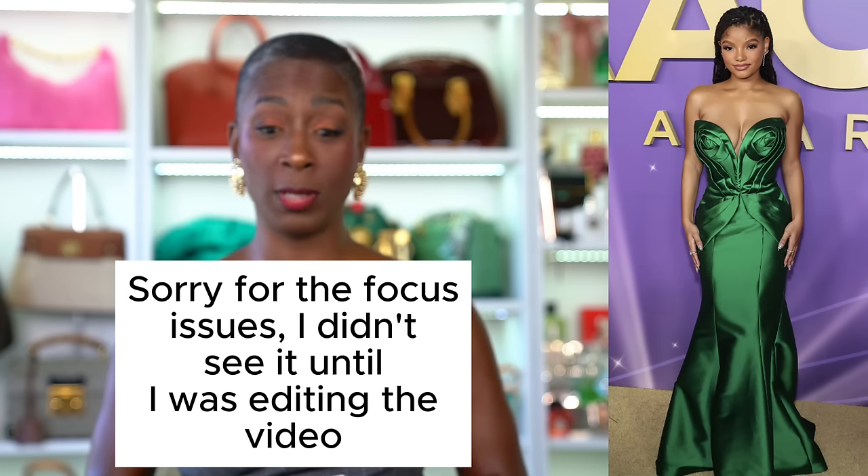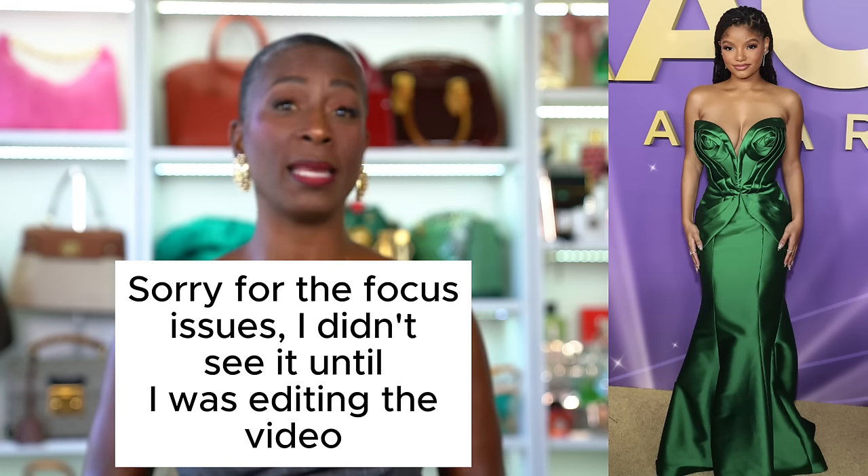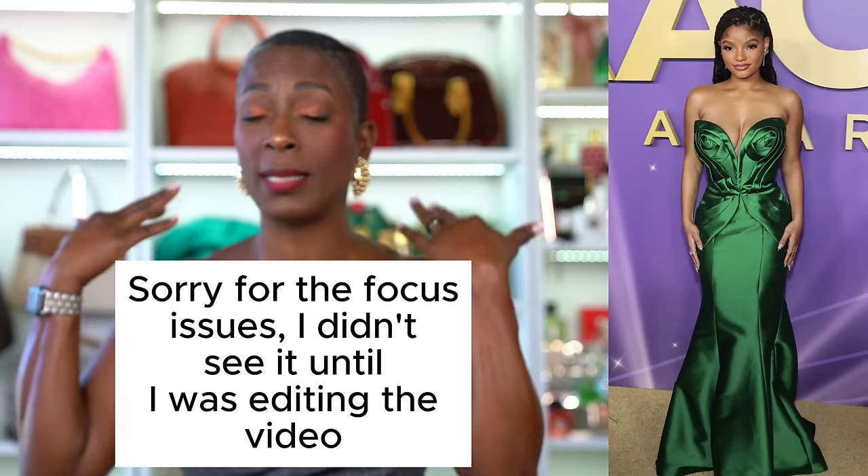The first look that caught my eye is Halle Bailey's — she looks stunning in this beautiful silk emerald green gown. I love the rose detail on the bust line; it's not just a regular sweetheart neckline, it has a lot of interest in the way it tapers at the waist and goes out. She has looked stunning on every look she's worn over this last award season.